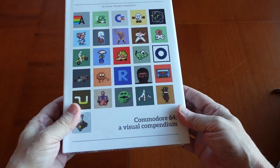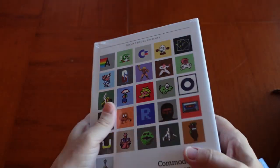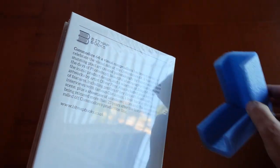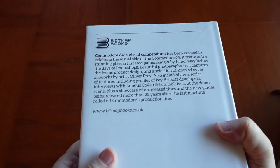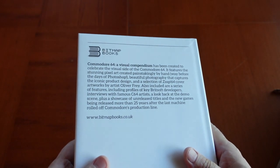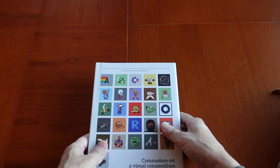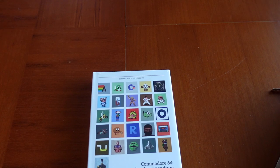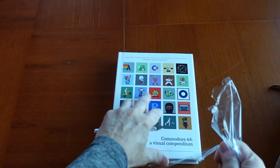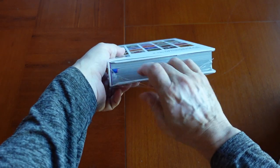Here it is — the Commodore 64: A Visual Compendium. Not only was it beautifully packaged with corner protection pieces, it's also shrink wrapped. I don't remember the last time I received a shrink-wrapped book — this is very cool. Let's dig into this book; I'm going to take the shrink wrap off now.